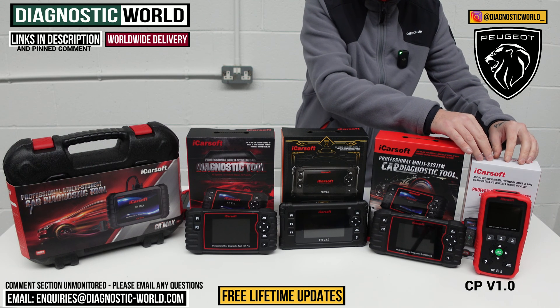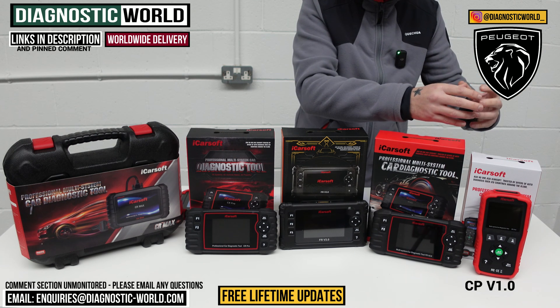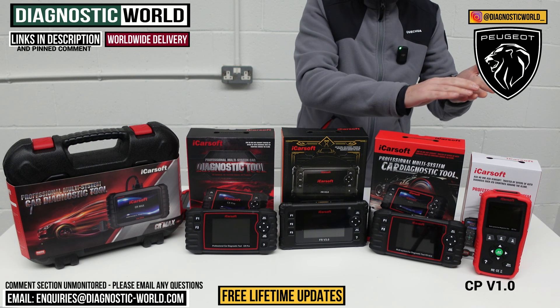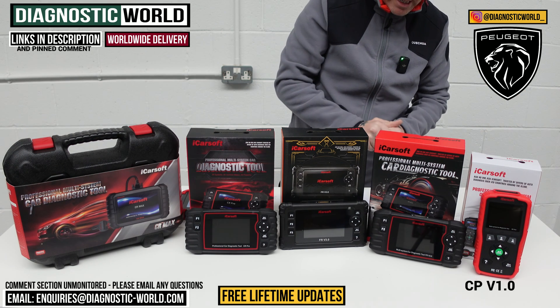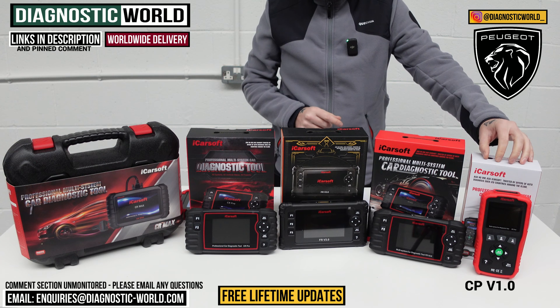The version 1.0 tool will also allow you to do oil service resets. So when you get an oil service or maintenance message, this tool will allow you to do that reset.